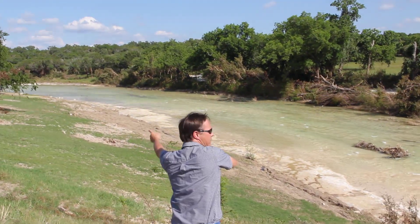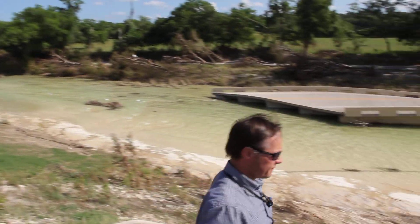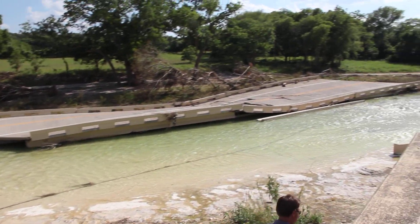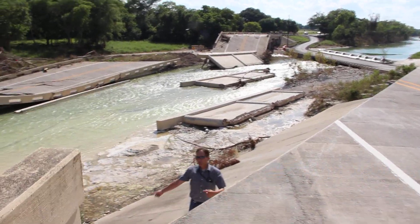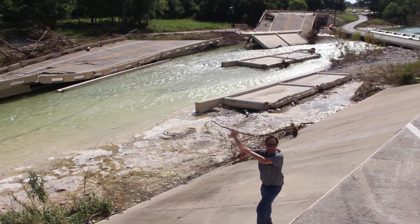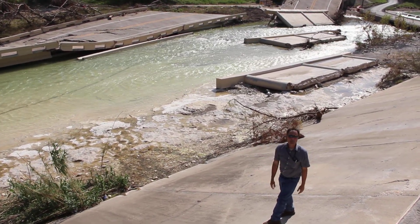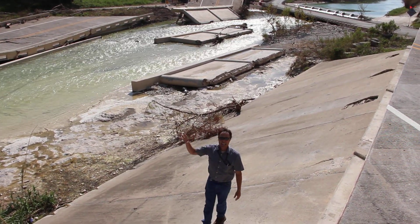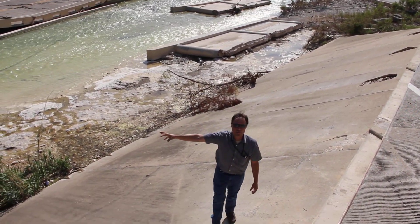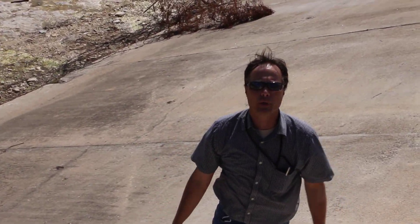But that water doesn't have nearly the amount of force or speed. This side, the water is rocketing down the river — and now what happens if that rocketing water hits a bridge? When that rocketing water hits a bridge, it rockets right through it, and you're left with sheer total devastation and millions of dollars to renew infrastructure.